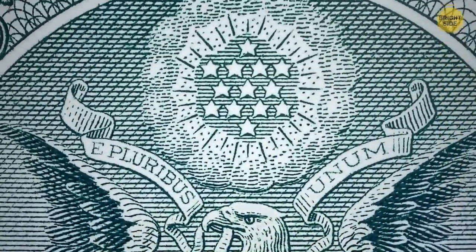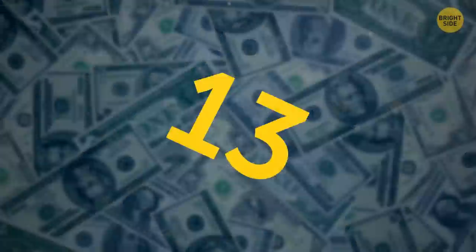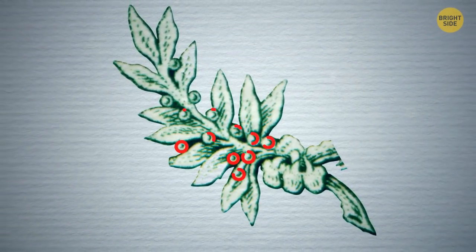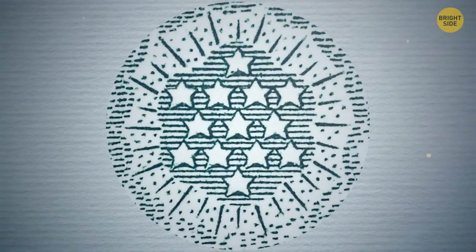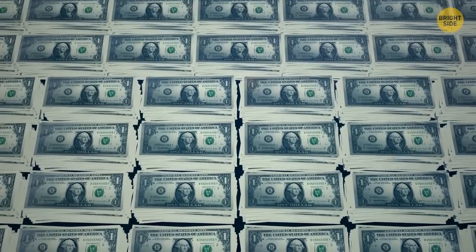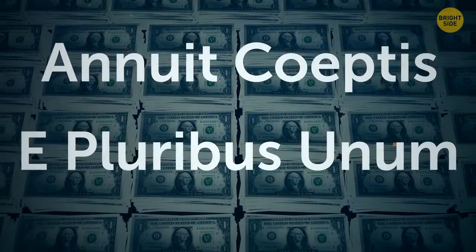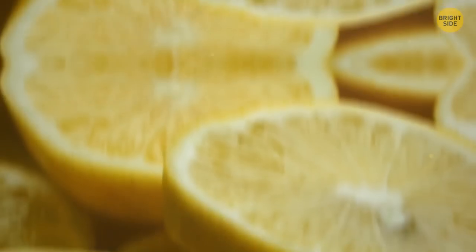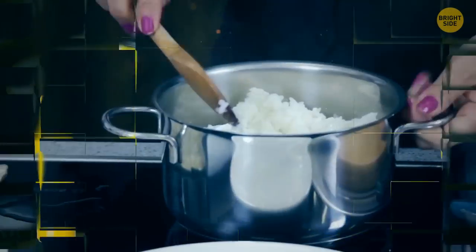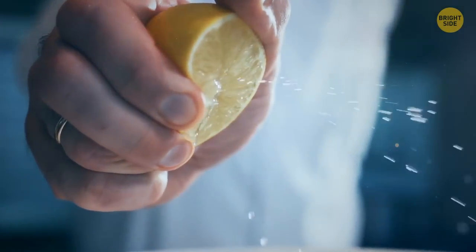The eagle on the back of the dollar bill has 13 stars above it representing the first 13 colonies — but that's not the only 13. There are 13 arrows, 13 olive branch leaves, 13 olive fruits, 13 steps of the pyramid, and 13 bars on the shield. Strangely, the words 'annuit coeptis' and 'e pluribus unum' also have 13 letters. Lemons can be used as a deodorant, air freshener, polish, bug repellent, hair lightener, and to help rice not stick — just add a little squeeze before turning on the cooker.